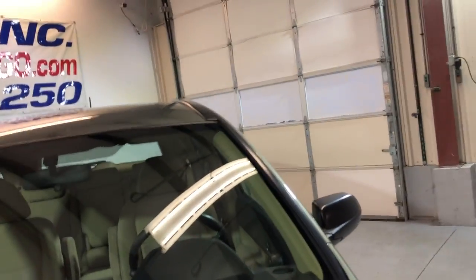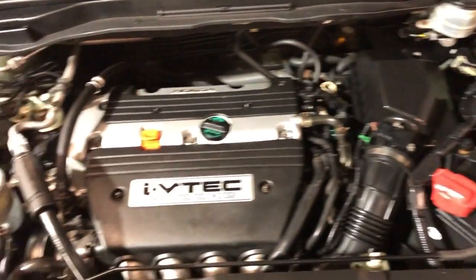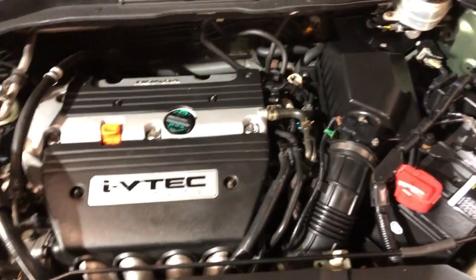Let me open the hood so we can take a peek under the hood. There you go — nice and clean under the hood. As I said, it's been detailed, it's been inspected.